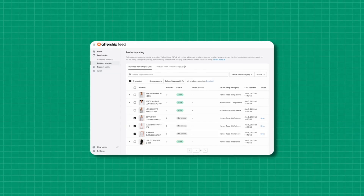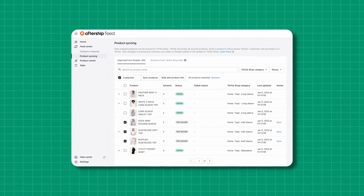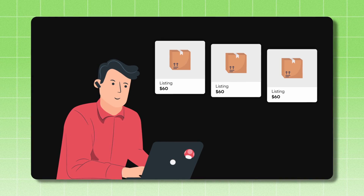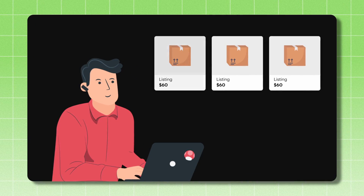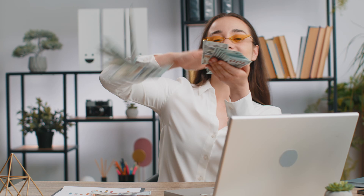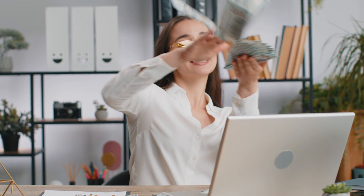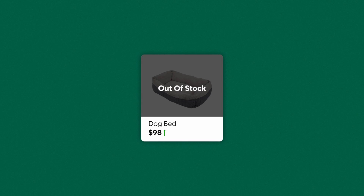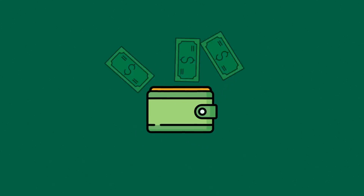My favorite part is the built-in inventory management. If you're someone like me who uses Amazon as a supplier in the beginning to test products and prove the concept, sometimes products can go out of stock or even change prices fairly frequently. The worst feeling is when you spend time listing products to your shop, make videos to potentially get sales, finally get some sales, only to find out that your product is out of stock or the price has gone up and now you're losing money on those sales.